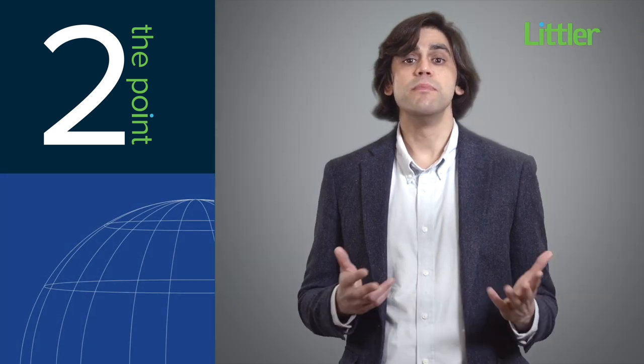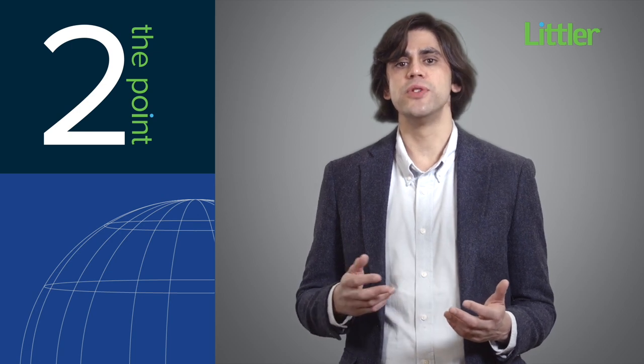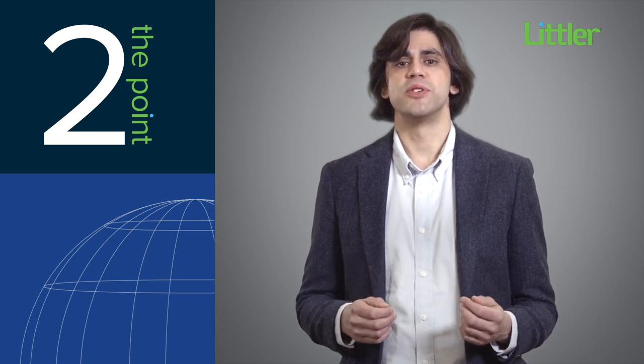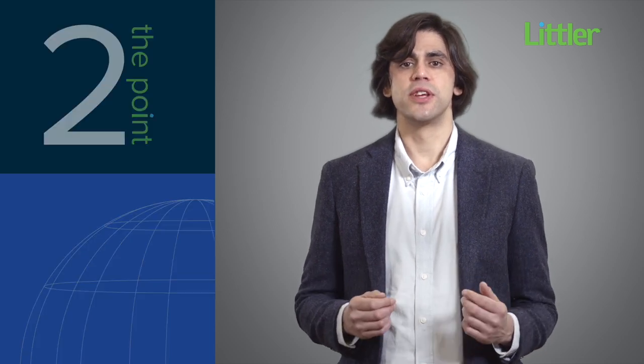There are of course plenty more traps for the unwary, but I hope this gives you a flavour of the issues you will need to plan for if making dismissals in the UK. For more information, please contact your Littler attorney.